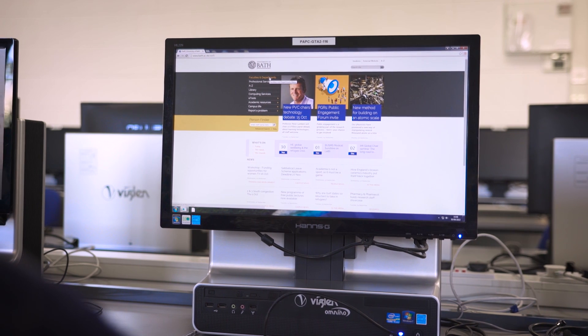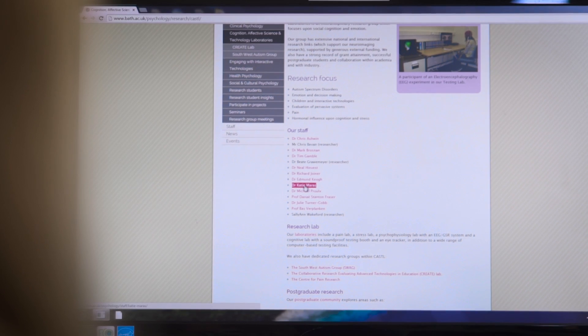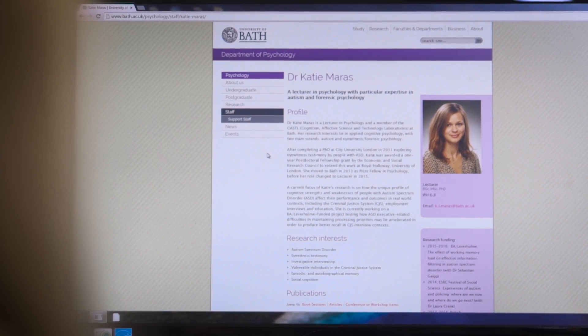Usually they do this either through a literature search, looking at the research literature on their proposed topic, or by looking on the website and going to the staff pages and having a look at the research interests and the research output of individual staff members, and then selecting a potential supervisor in that way.